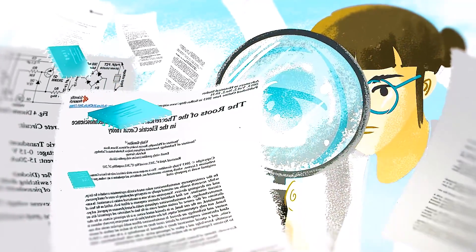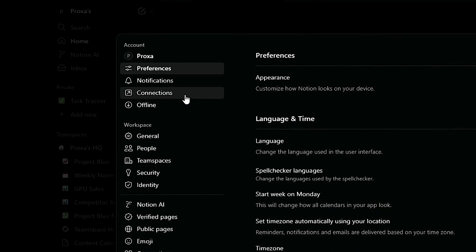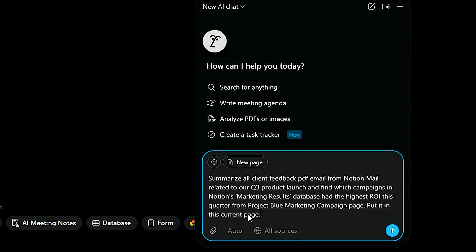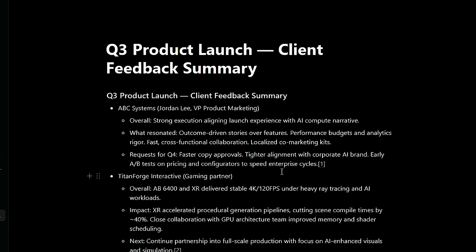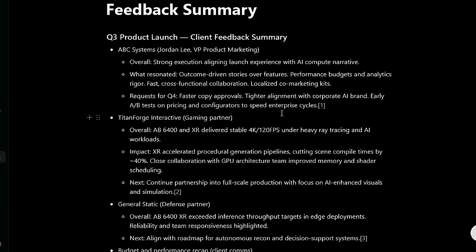Here's how to make Notion's AI Agent your all-in-one data analyst. If it's your first time, connect your external tools by going to Settings, clicking on Connections, and linking Google Drive, Slack, Gmail, or whatever you use. Now let's write a cross-platform prompt for our agent: summarize all client feedback emails in Notion Mail related to our Q3 product launch, and find which marketing campaigns in our Notion Project Blue database had the highest return on investment. The agent will search and analyze across your tools, then organize the results into a clean summary, list, or table. If you need more details, just follow up naturally. You've just turned hours of cross-app digging into seconds of insight — decision cycles can drop by up to 80%, giving you faster, smarter, and more precise business decisions.